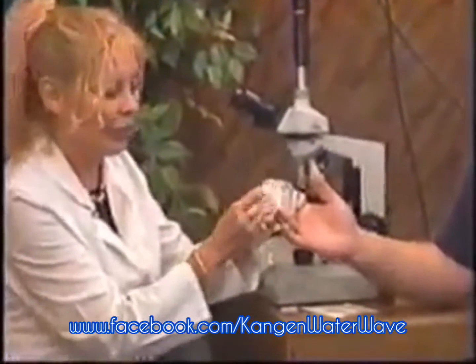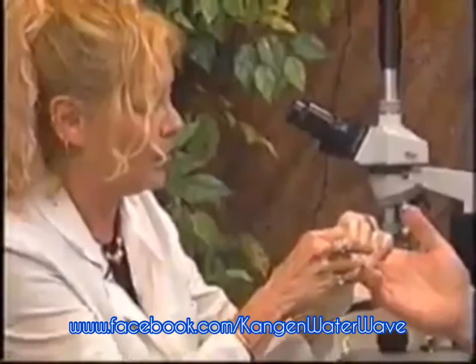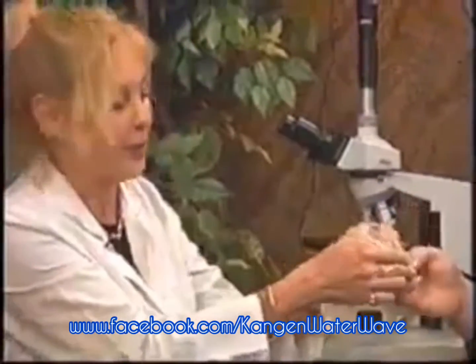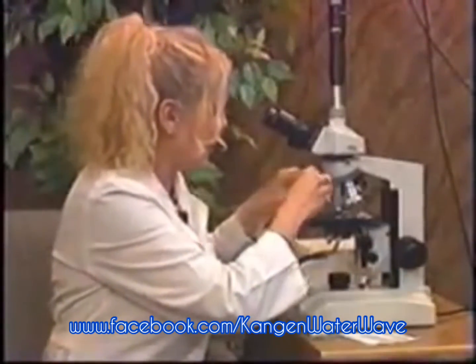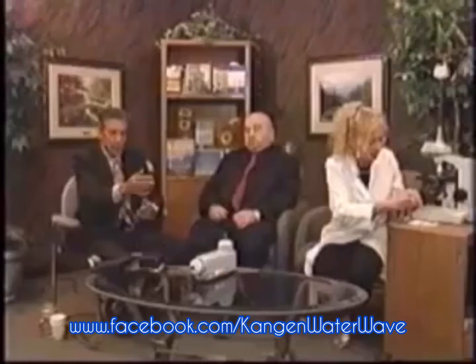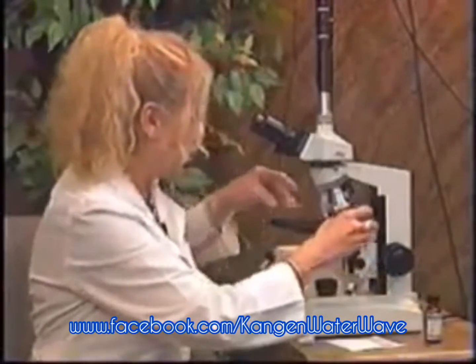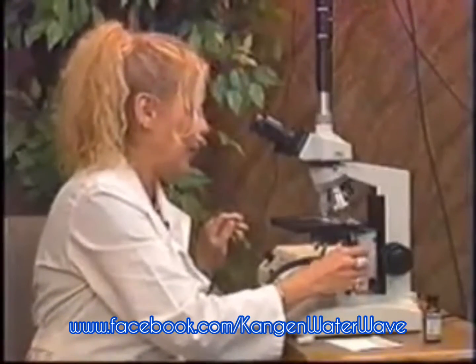Well, the live blood shows us many things — not only hydration, genuine hydration. People drink water but they don't particularly become hydrated with it because the water is insufficient for that. We can also see in live blood the effects of our diet and our environment, environmental toxins. And we can see many other things like bacteria, viral and fungal phases, heavy metals, and exposure to different drugs and prescription items.